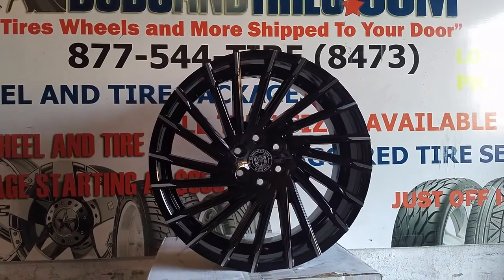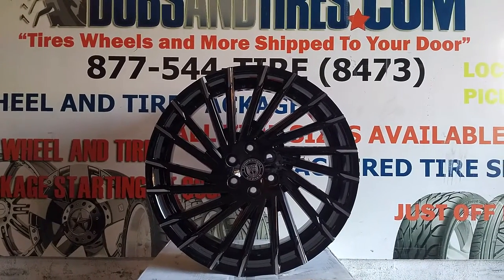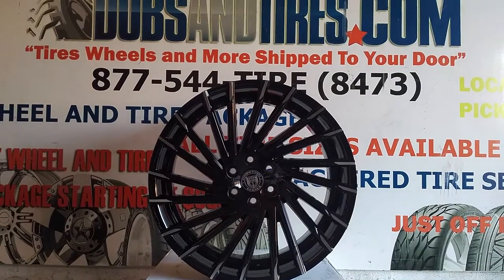You can find these online at DovesAndTires.com or call us at 877-544-8473. This is your boy KB from Doves & Tires TV signing off.